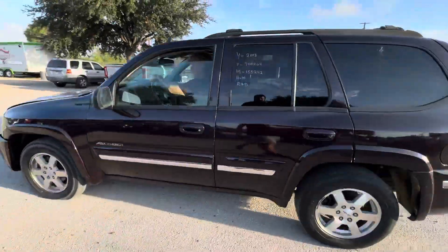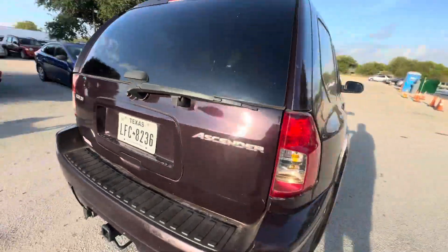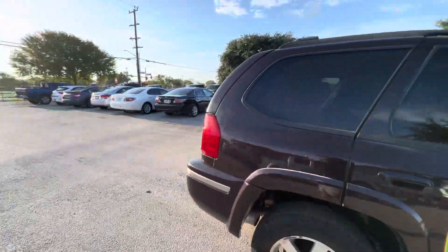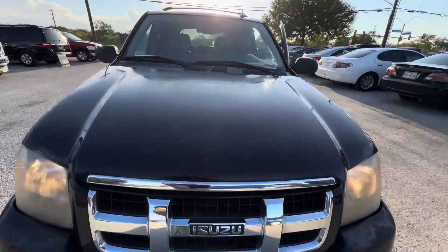Hey everybody, Timmer here at Alamo Auctioneers. We have a 2008 Isuzu Ascender. It's an automatic 4.2 liter. Check that under the hood.